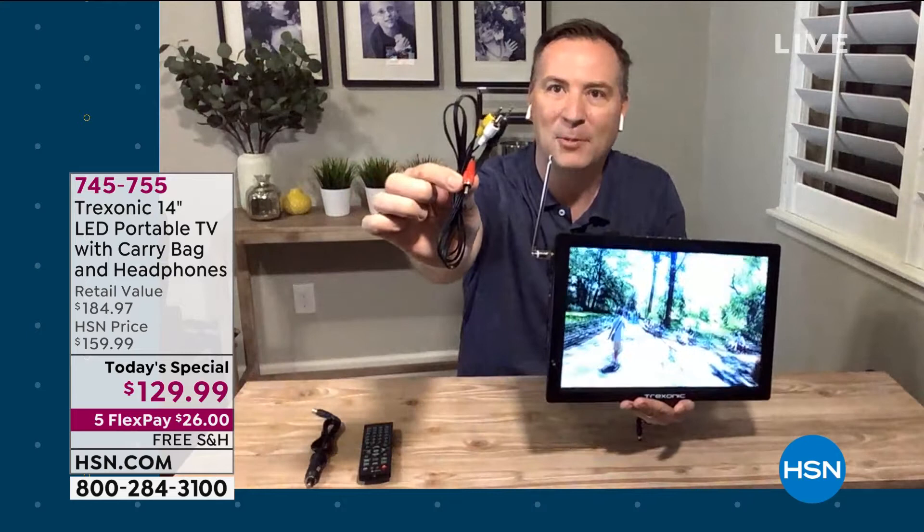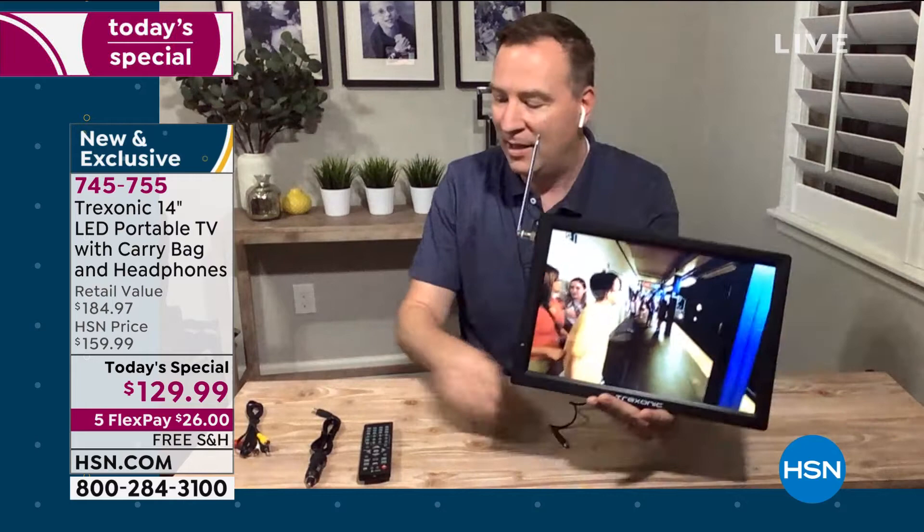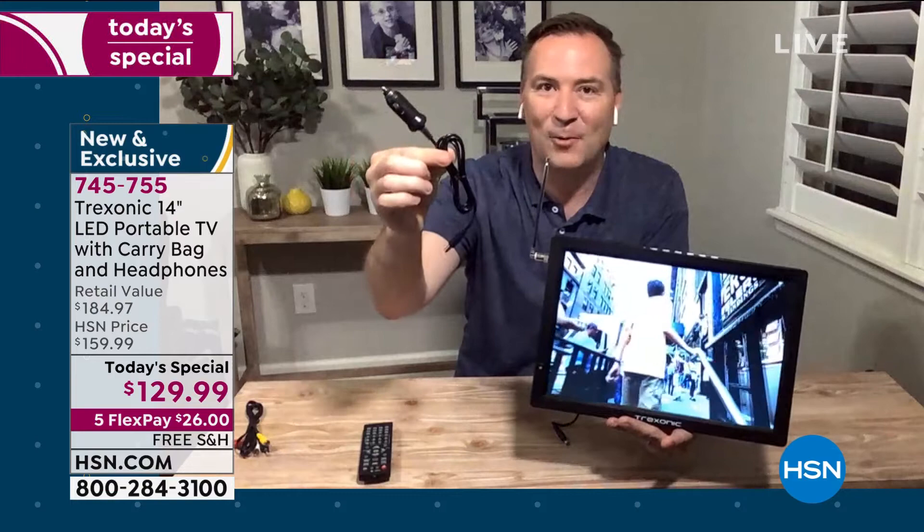We even give you a special adapter — the RCA inputs, classic yellow, red, and white — so some camcorders can connect in too. On the road, we also give you the car adapter. I took a six-hour road trip from Florida all the way up to South Carolina and the Treksonic TV was with us the entire way. The kids were entertained in the back seat. It even has a nice little kickstand on the backside, and some customers have actually hung it up by putting a nail on the back and mounted it right there.